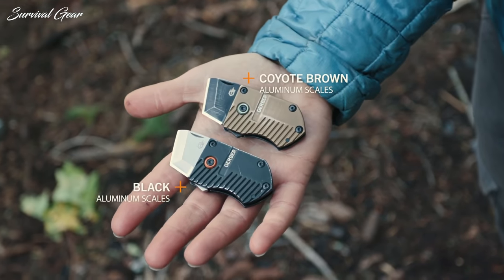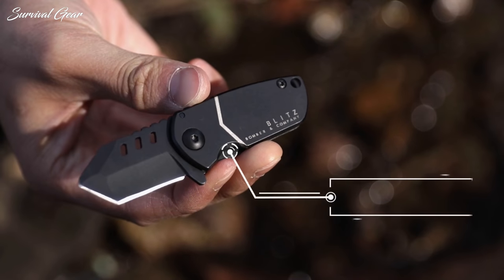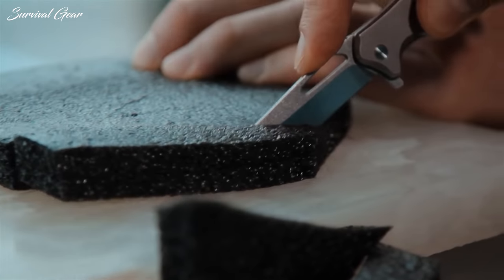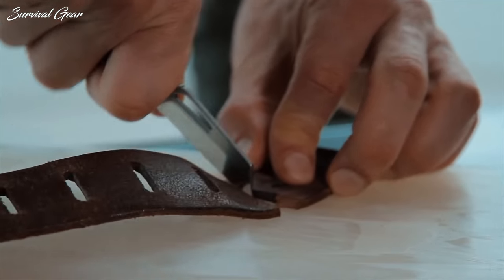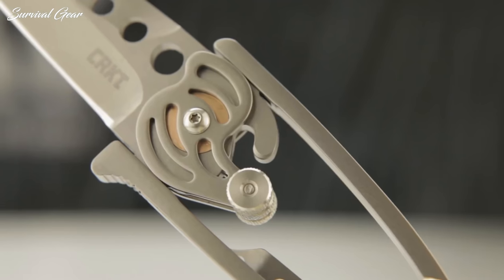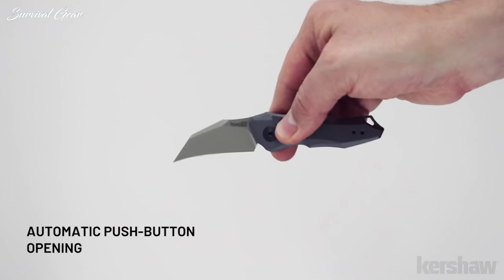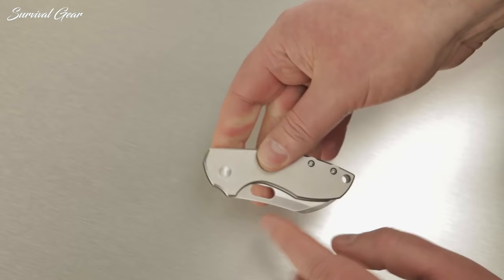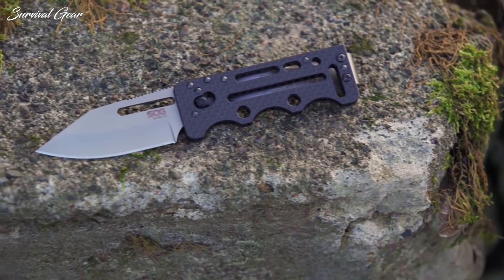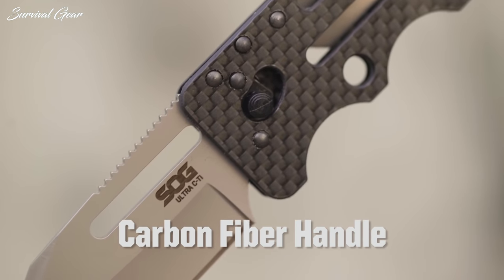When it comes to your everyday carry knife, size matters. A small EDC knife is often better and more practical to have for daily use. The best EDC knives can be easily carried everywhere without sacrificing on quality or functionality. But buying the best EDC knife is not an easy task, especially when you have hundreds of options. In this video we are breaking down some of the best everyday carry knives available on the market today.